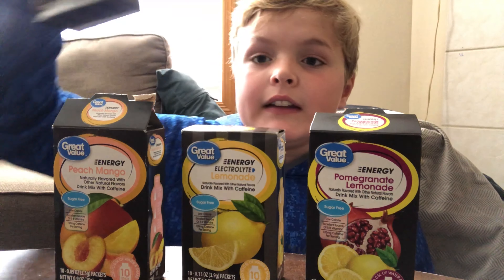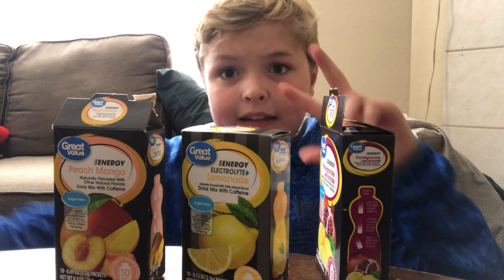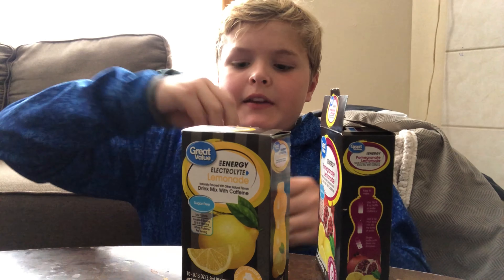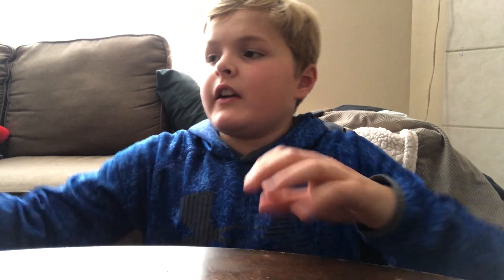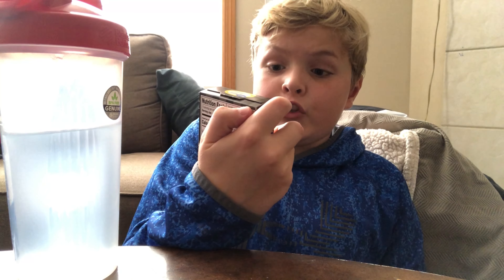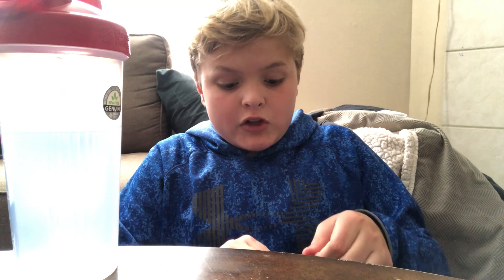Guys, I cannot stress it enough — these are amazing. I actually have some water right here so I can taste test it. I'm gonna have a peach mango right now. I've already tasted all of these flavors, but I'm just gonna taste it for you guys. I'm not joking — if I did not like the product, I would not recommend it, and I love this product. It's not even a certain brand or anything — it's literally just Great Value energy electrolyte. Get it from Walmart, every single Walmart, where all the little packets and juice boxes and Kool-Aid are — they should be right there.